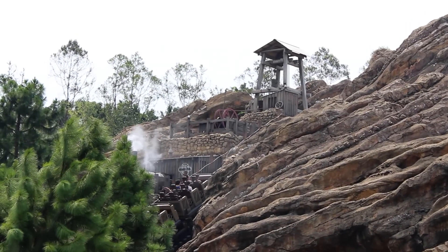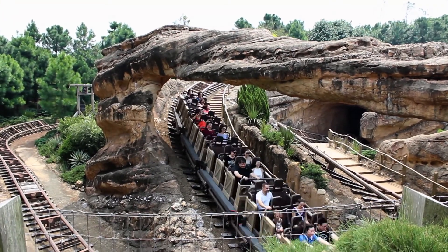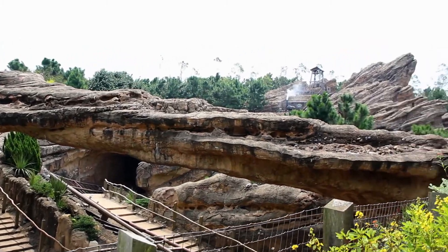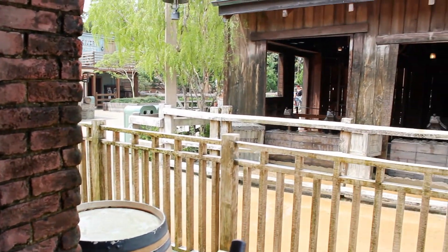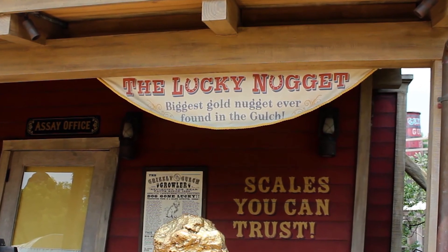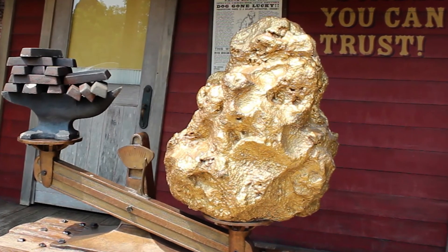Built around the ride, the town of Grizzly Gulch is Hong Kong's version of Frontierland. This old gold rush town has some great views of the mine cars as they careen around the track. You'll also find some fun water play areas. The town is home to the Lucky Nugget — the biggest gold nugget ever found at the Gulch — and it really put the town on the map.